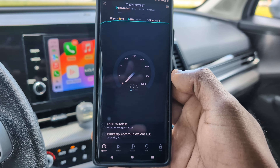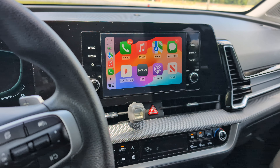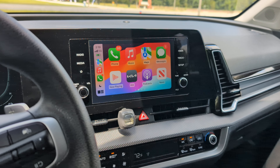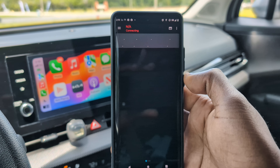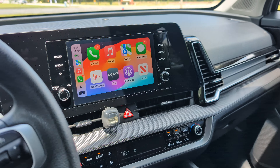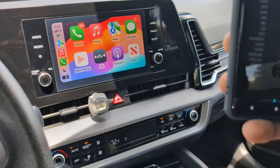Next we're going to do Dish, which you can see is under T-Mobile on the site. You have AT&T on the top — no C-band yet, still regular 5G low band. Then you see T-Mobile, then Dish, then I want to say that's Metro, and on the bottom you have Verizon. Dish is no slouch at all — well over 400 down.